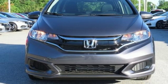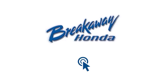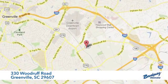Every Honda is designed with a driver in mind. The time is now — see it for yourself today. Call, click, or stop in today. We're conveniently located at 330 Woodruff Road in Greenville, South Carolina.